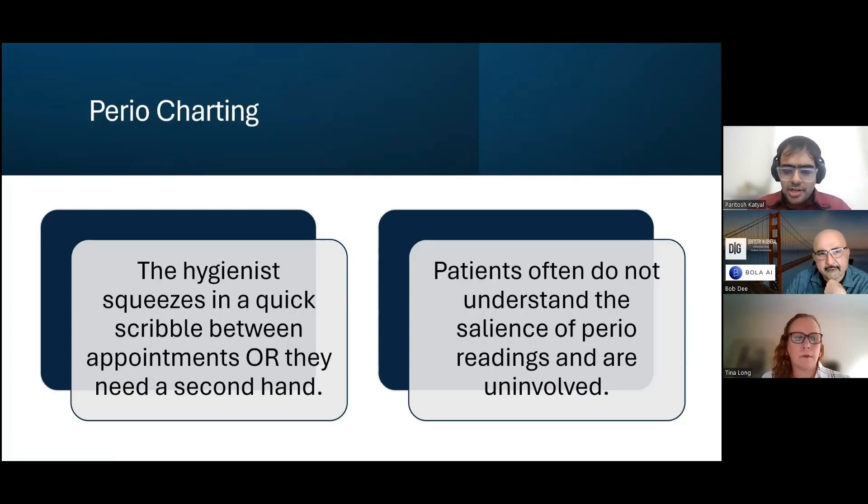Bola's original product is Perio charting, which has been with Bola for the last three to four years, and we now have around 2,000 dental offices using it. Before Bola, the hygienist would squeeze in a quick scribble between appointments or need a second person — a dental assistant — to note down 200 or even 300 numbers. The second aspect is patient engagement. Patients didn't even know this was being done. With Bola, patients can hear in live time what's being added on the perio chart, and their curiosity is piqued. In a recent case study, we saw 100% more case acceptances in selected clinics where we ran a pilot for over six months.